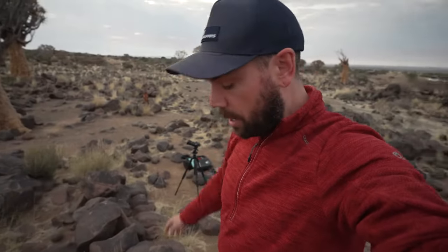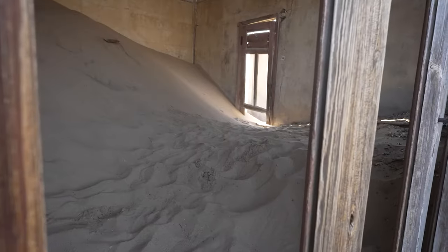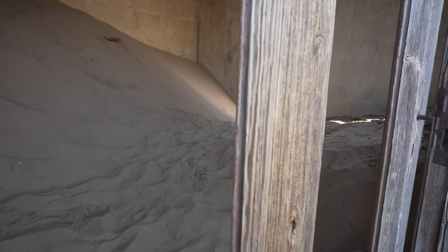Now finally today I have some time, and we are going to a place that I've wanted to go to for a very, very long time. This video is all about bucket list photography and it all starts right now. Let's go!